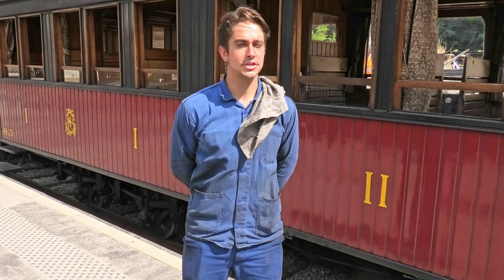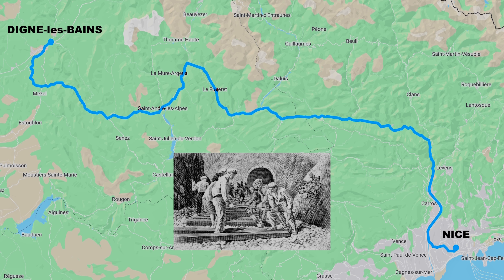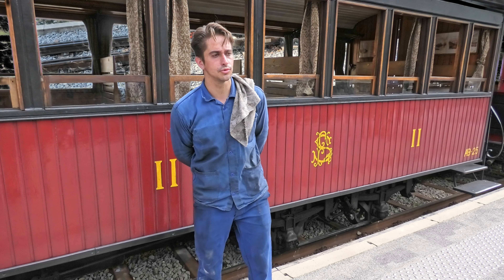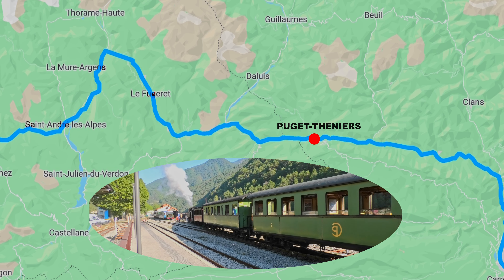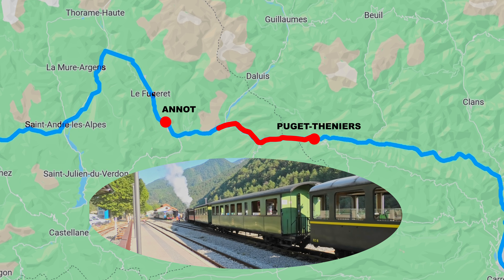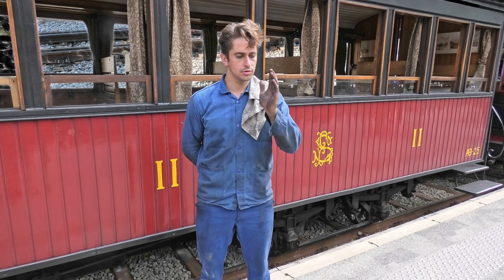Le train d'épigne, aussi appelé chemin de fer de Provence, est né à la fin du 19e siècle, en 1892 plus précisément, et reliait les deux préfectures que sont Nice et Digne, dans les départements des Alpes-Maritimes et des Basses-Alpes à l'époque. L'association est composée de 300 adhérents. Le trajet que nous empruntons, sur la ligne qui fait 150 km depuis Nice à Digne, couvre une vingtaine de kilomètres entre Puget-Ténier et Annot, qui sont deux villages très sympas sur la ligne. Nous roulons trois fois par semaine en plein été, et sinon tous les dimanches de mai à novembre.